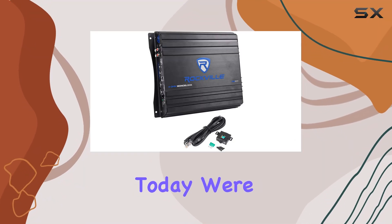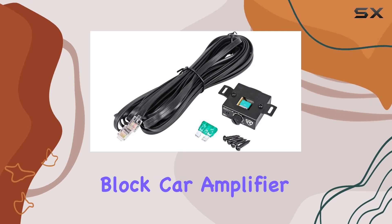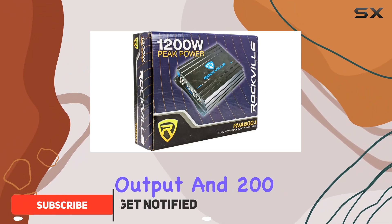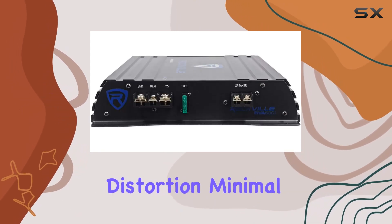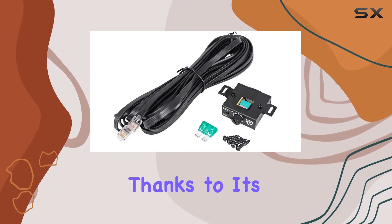Hey everyone! Today we're diving into the Rockville RVA 600.1 Mono Block Car Amplifier and Wiring Kit. This bad boy packs a punch with its 1200 watts peak power output and 200 watts RMS at 4 ohm, all while keeping distortion minimal at less than 1%.